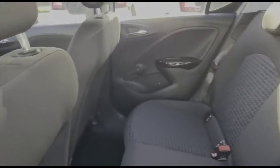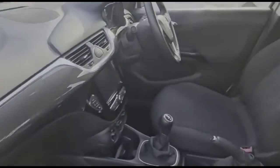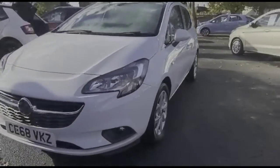Inside, there's contrasting grey cloth upholstery with individual headrests and ISOFIX provision. The driver's seat is height-adjustable. The exterior features colour-coded door handles and mirrors, 16-inch alloy wheels, and LED daytime running lights.